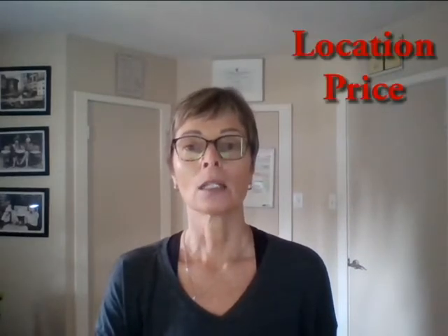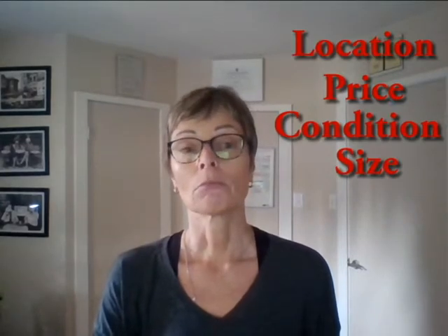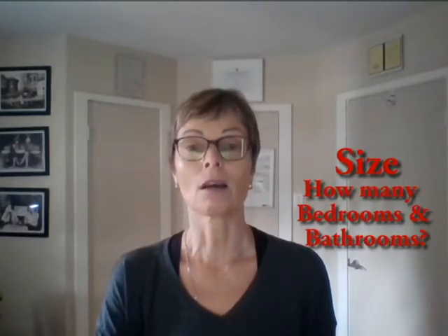Step two is to really dial in your criteria. We're going to spend our conversation on four main areas: location, price, condition, and size of the home that you're looking for. Do you have a preference close to downtown, Willow Point, or close to a certain school? We're going to dial in a budget and price range. How many bedrooms, bathrooms, lot size and other details.